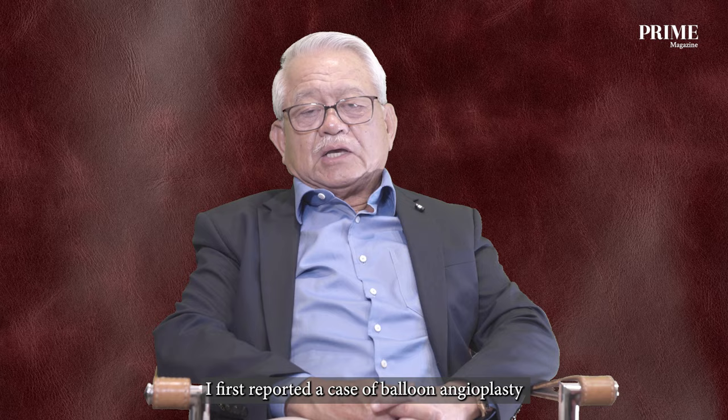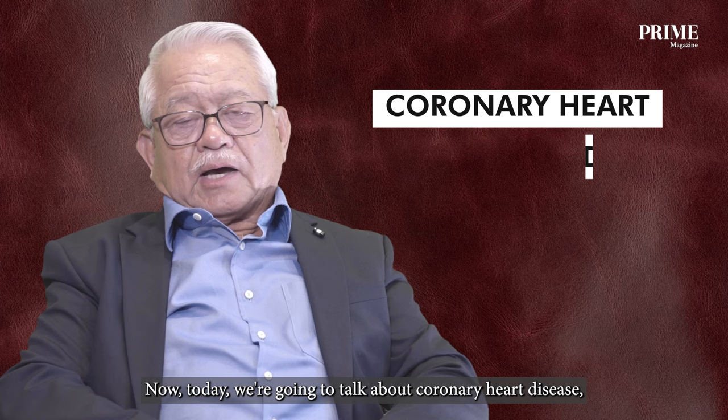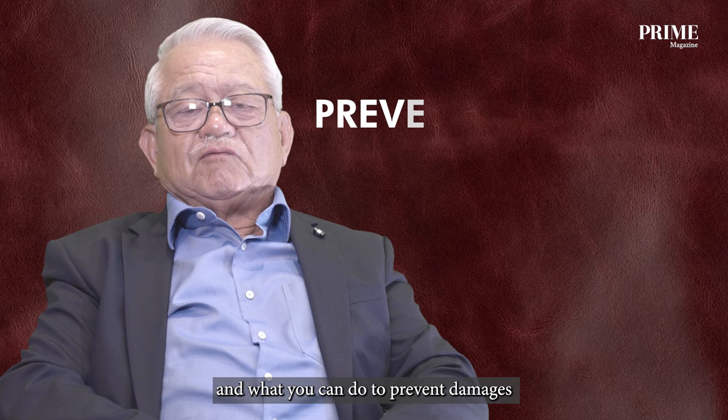I first reported a case of balloon angioplasty in Singapore back in 1988. Since then, we have done thousands and thousands of such patients. Today we're going to talk about coronary heart disease, what we can do to prevent it, and what we can do to prevent damages from acute heart attack.